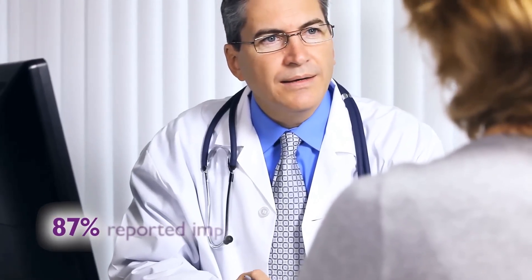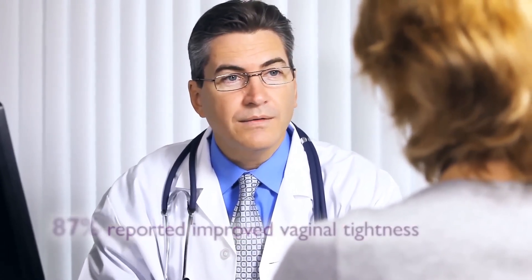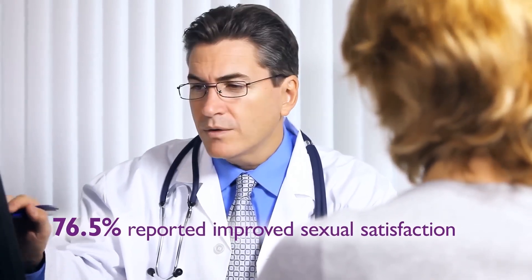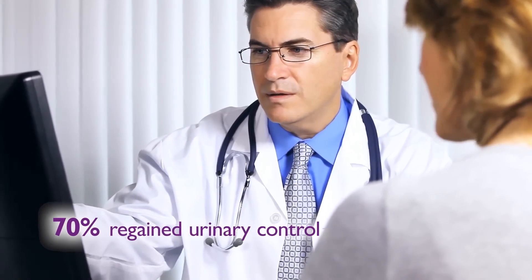Eighty-seven percent of women reported improvement in vaginal tightness. Seventy-six point five percent of women reported significant improvement in sexual satisfaction. Seventy percent of women suffering from urinary incontinence syndrome successfully passed the cough stress test.